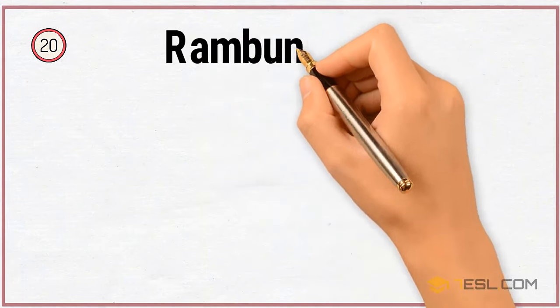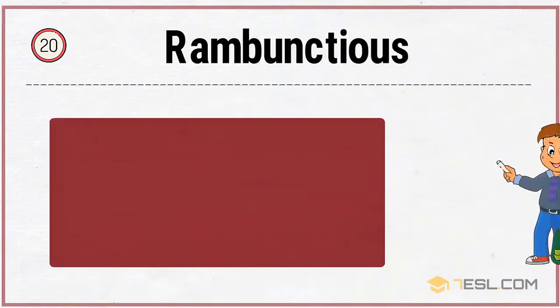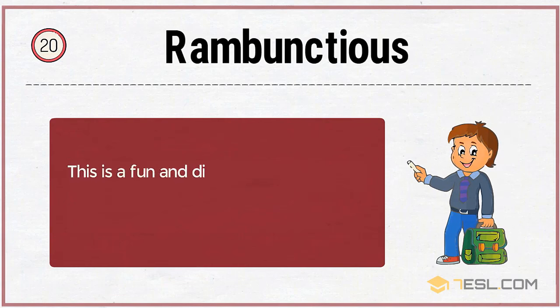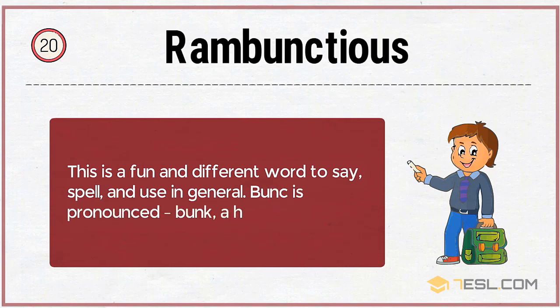20. Rambunctious. This is a fun and different word to say, spell, and use in general. The 'bunc' portion is pronounced with a hard K sound — bunk.